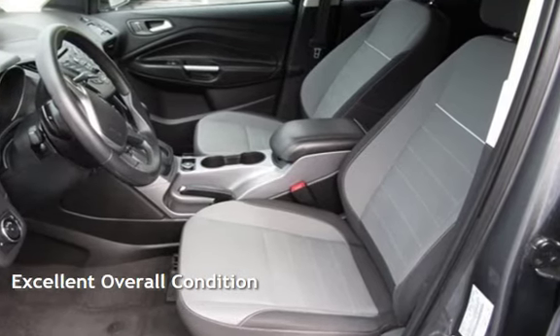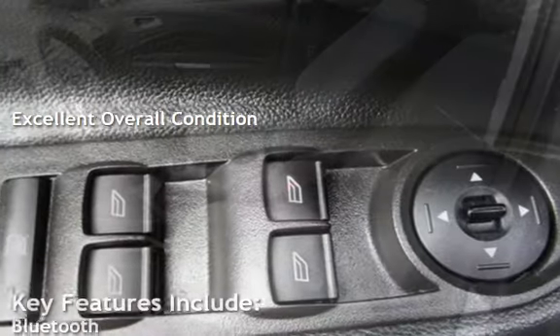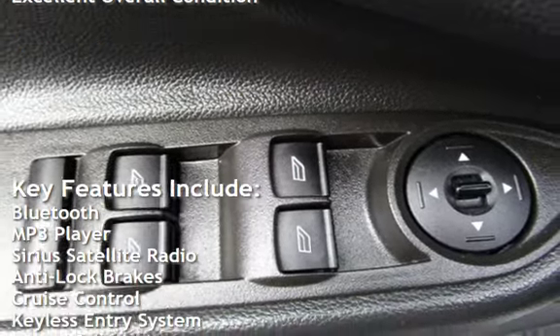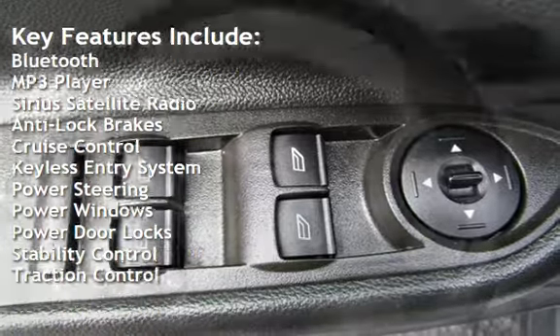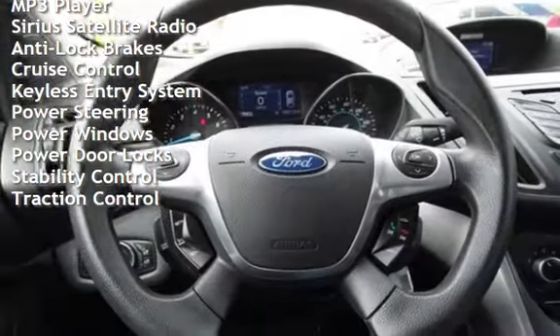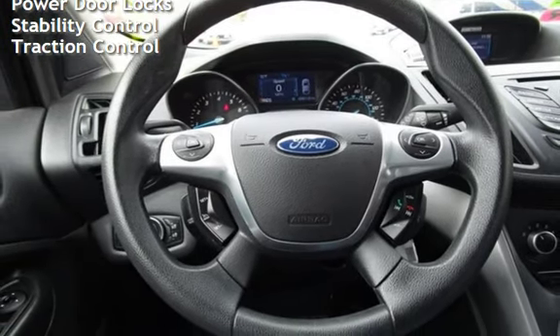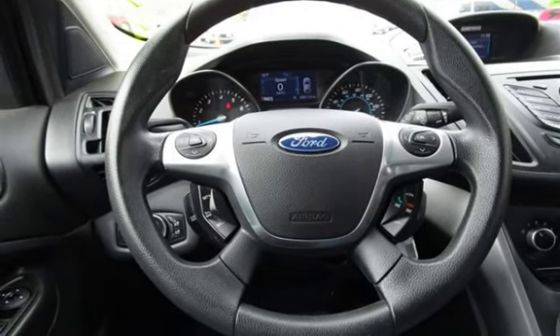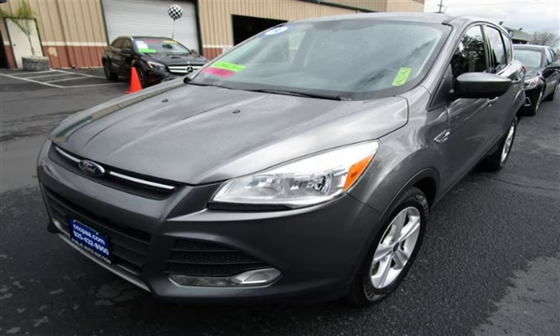This vehicle is in excellent overall condition. Key features include Bluetooth, MP3 player, Sirius satellite radio, anti-lock brakes, cruise control, keyless entry, power steering, power windows, power door locks, stability control, and traction control.